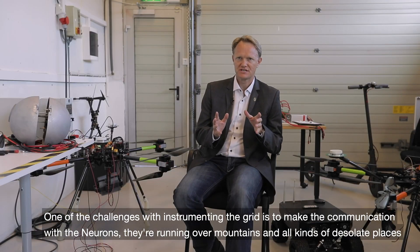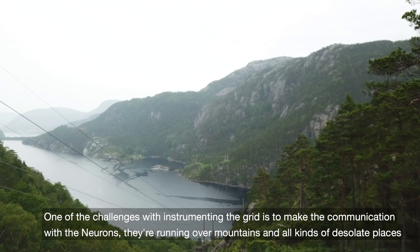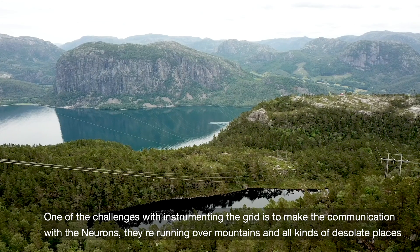One of the challenges with instrumenting the grid is to make the communication work. It's running over mountains and all kinds of desolate places.